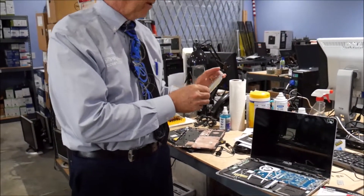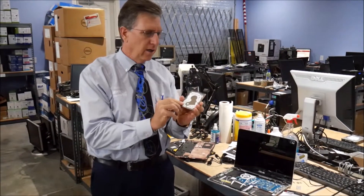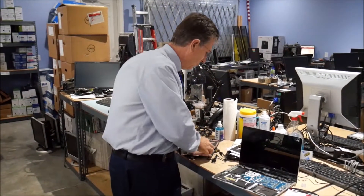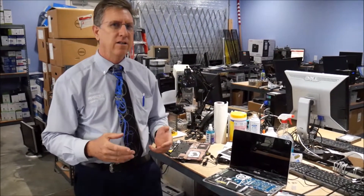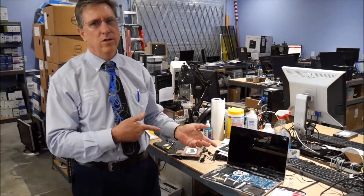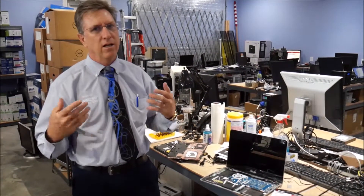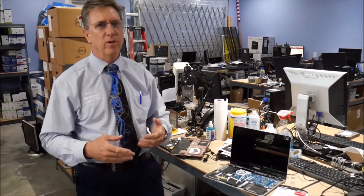If you look in the case of this one, they've used a spinning drive, but it is a slim, thin hard drive. This machine was taking a couple of minutes to boot up even though it had an eighth generation i5 and eight gigs of RAM, and it was just running very slow. If you upgrade to a solid state hard drive, that thing's going to boot up in 15-20 seconds and your performance is going to be so much better.